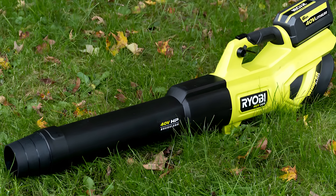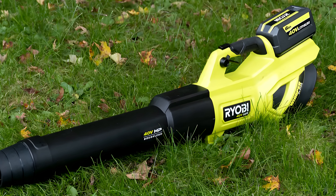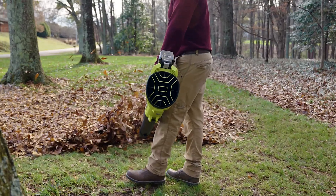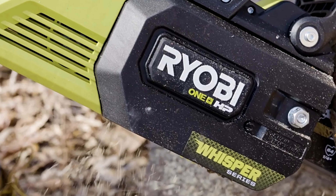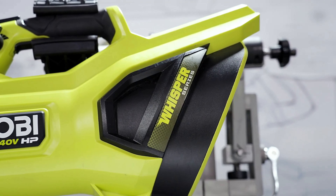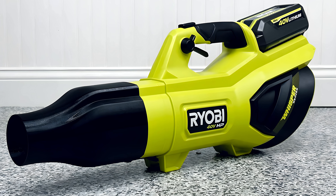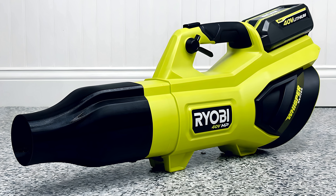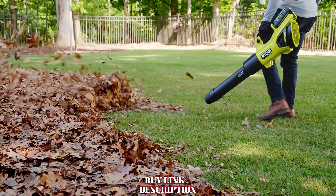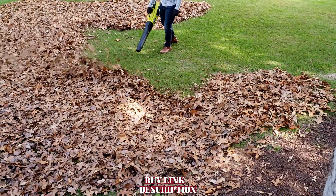With its ergonomic design, the blower is lightweight and easy to handle, reducing user fatigue during longer sessions. The comfort grip and balanced design further enhance usability, making it manageable for various users. Additionally, being part of Ryobi's 40-volt family means you can interchange batteries with other Ryobi tools, which is convenient and economical. Overall, the Ryobi 40-volt Whisper Blower stands out as a powerful, quiet, and user-friendly option — making yard work less of a chore and more of a pleasure.